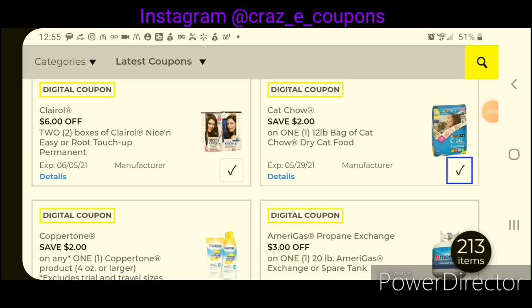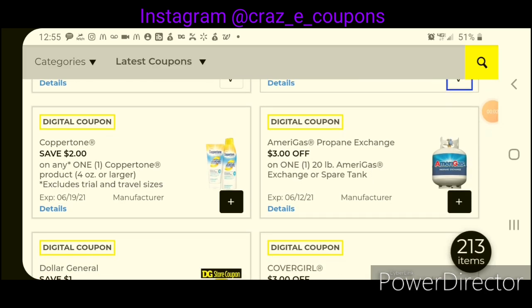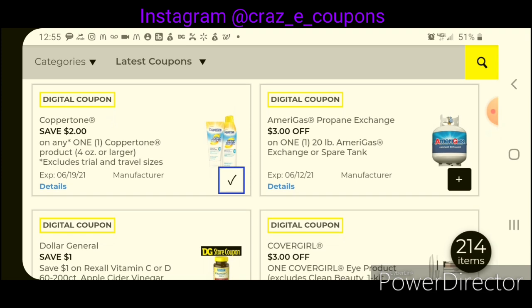We've got some pet food coupons. We have $3 off one of the 20-pound Tanks of America Gas Exchange or Spare Tanks. Those are priced at $20.00 — after the coupon, that will leave you paying $17.00.